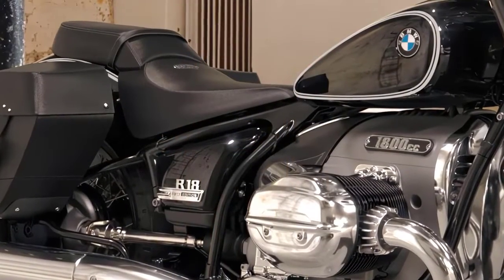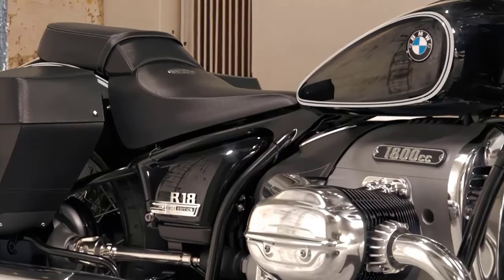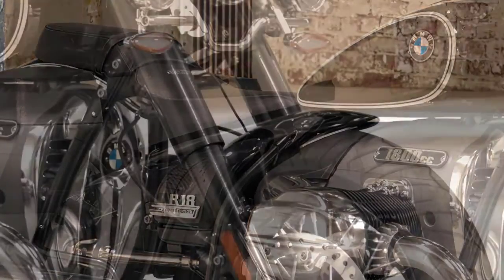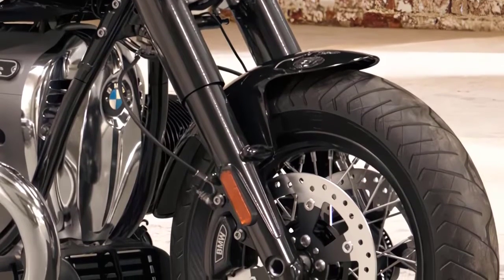With its relaxed cruiser ergonomics, comfortable saddle, and smooth suspension, this bike is built for long, enjoyable rides. Whether you're cruising through the city or exploring winding country roads, the R18 Classic delivers a ride like no other.